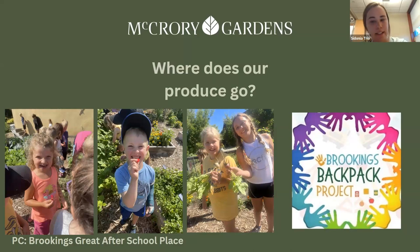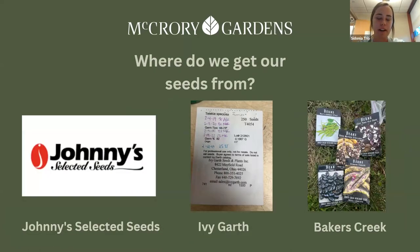Starting this year, we are going to be taking our produce to the Brookings Backpack Project. They send out lots of backpacks to students and kids each week. We might not be able to feed all of them with our produce, but a little bit helps. We often get asked where we get our seeds from — Johnny's and Ivy Garth are two big ones, but the main one for the vegetable garden is Baker Creek. They have a lot of the unique varieties especially.